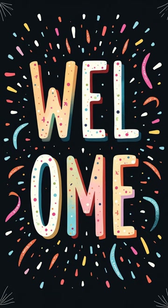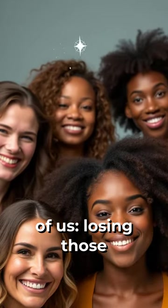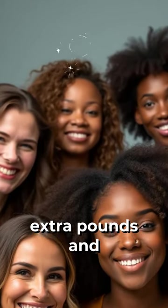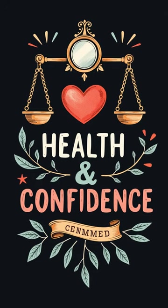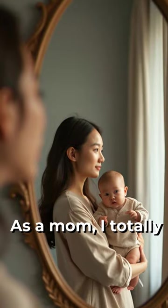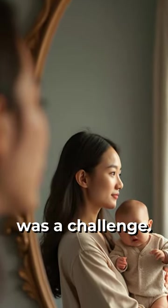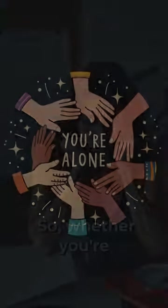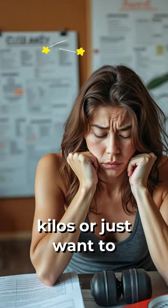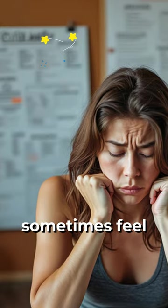Hey everyone, welcome back to the channel. Today we're diving into a topic that hits home for so many of us — losing those extra pounds and feeling great in our own skin. Let's be real, carrying extra weight can affect our health and our confidence. As a mom, I totally get it. After giving birth, bouncing back to my normal weight was a challenge. If you've ever felt the same way, you're definitely not alone. So whether you're aiming to shed a few kilos or just want to feel better overall, weight loss can sometimes feel overwhelming.